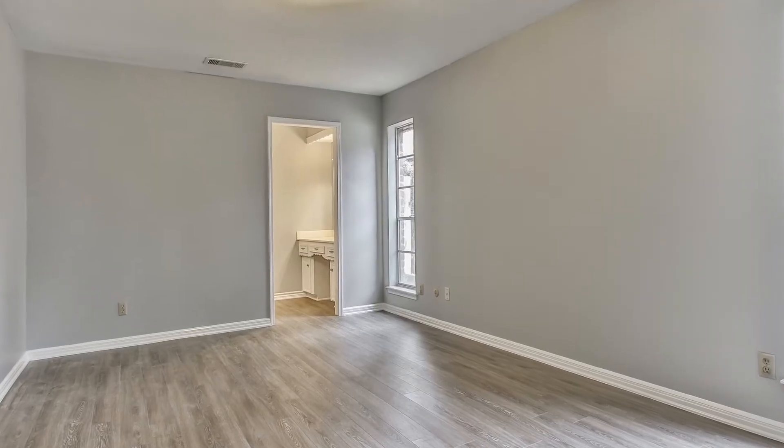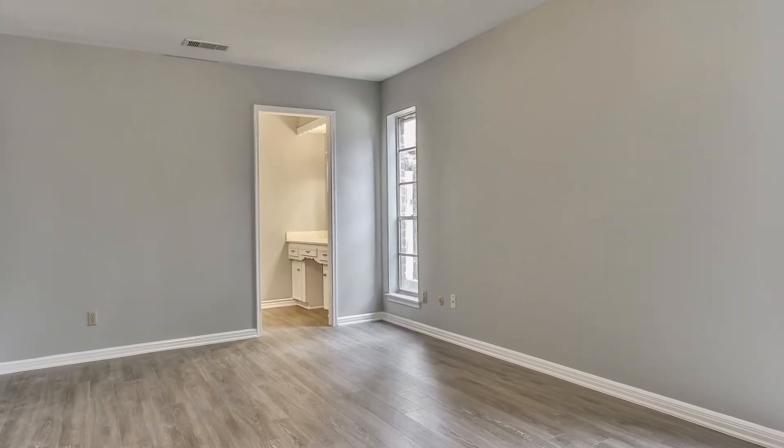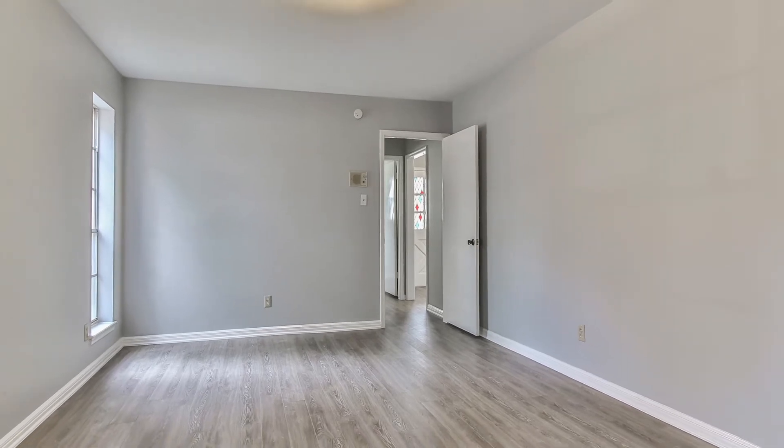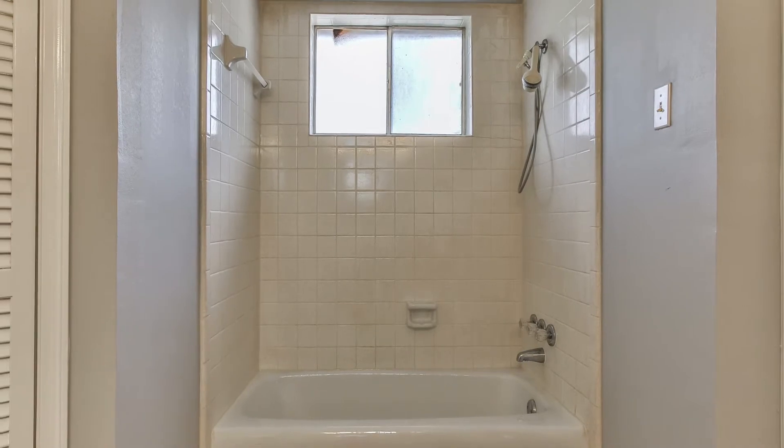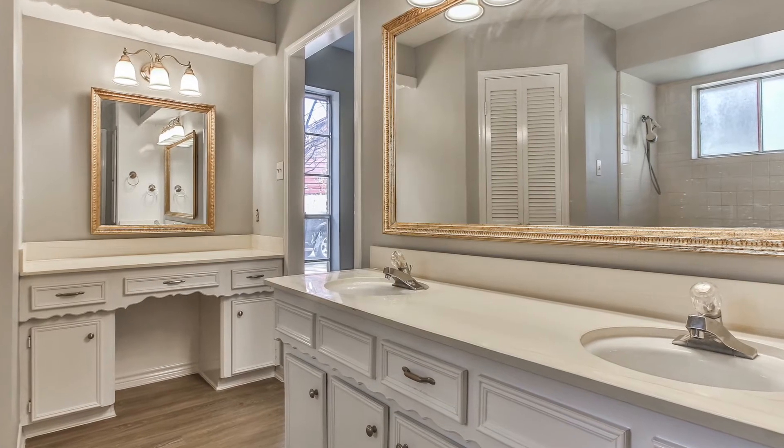The master bedroom is located on the first floor and offers plenty of great space. The master bathroom has double sinks, a shower tub combo, his and her closets, and a separate vanity.